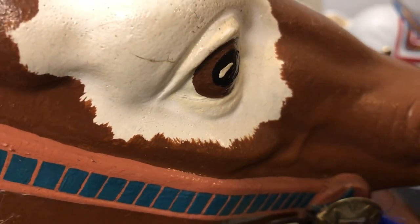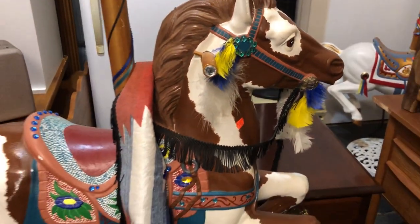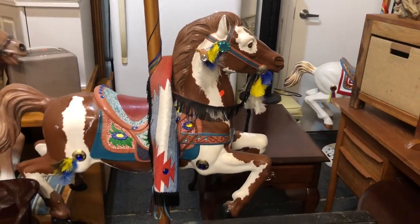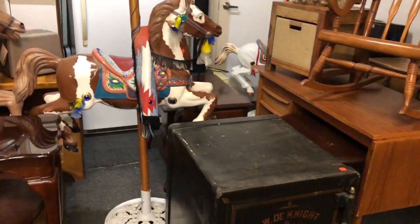Greetings everybody. John from Kaplan's Auction talking about Sunday, February 23rd special auction, ladies and gentlemen. It's a doozy and we will show you what we have for sale.